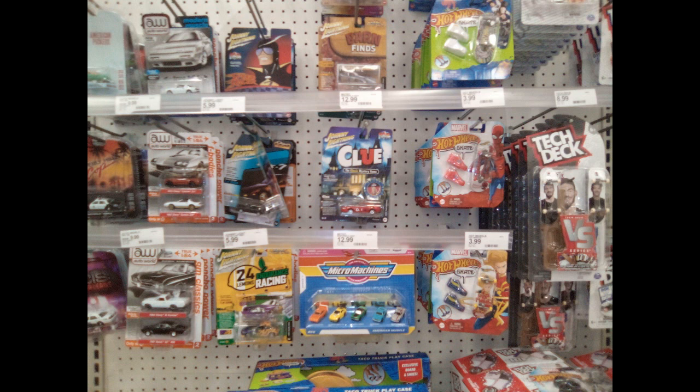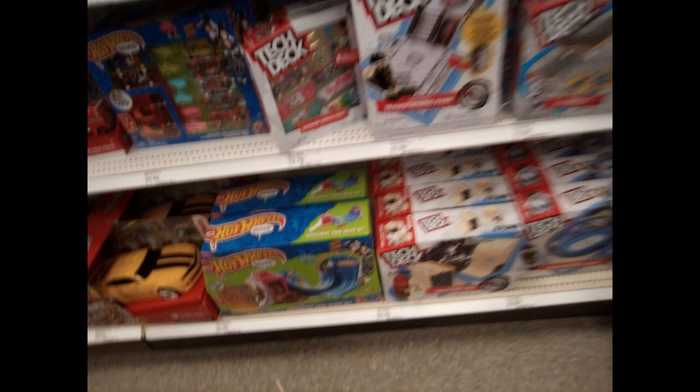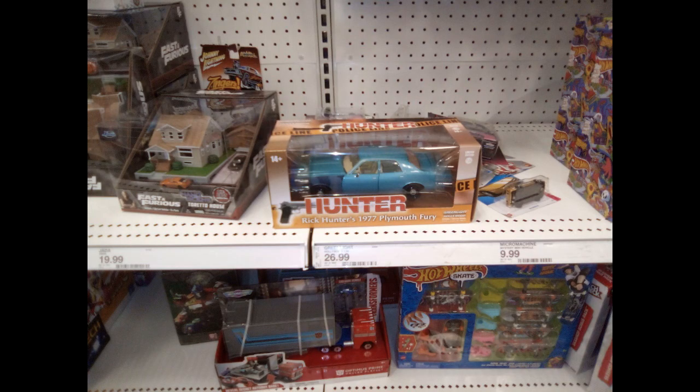All kinds of cars right here — Micro Machines and Hot Wheels. You see the Tech Deck merchandise on the right hand side. Some more Hot Wheels products and Tech Deck. I can't tell what that yellow car is next to the Hot Wheels — I don't know if that's Bumblebee or a Transformer or what. I apologize for all the blurry photographs.